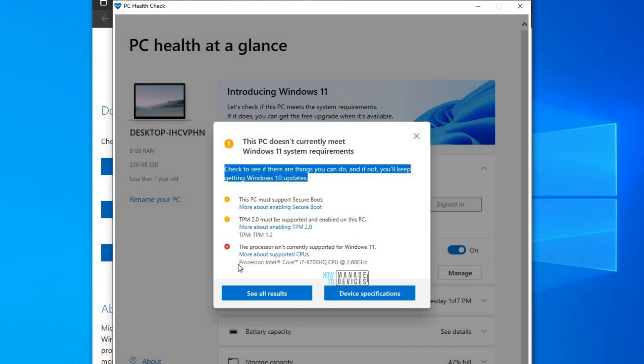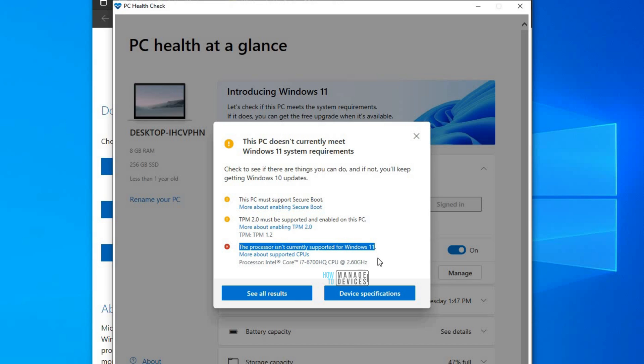The main reason is because of my processor. This processor is an i7-6700HQ CPU running at 2.6 GHz. Even though it's a pretty good configuration, the tool says it's not supported.